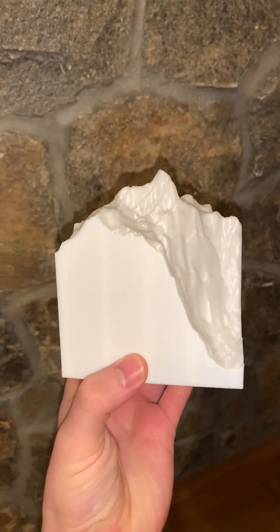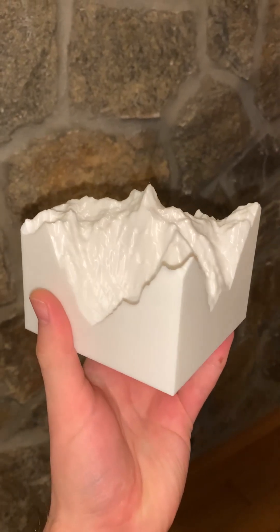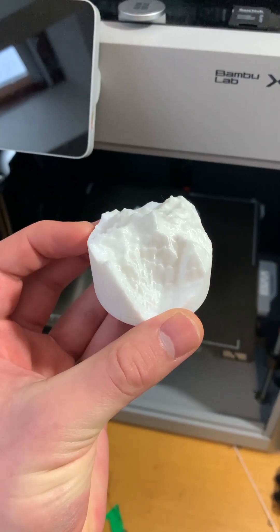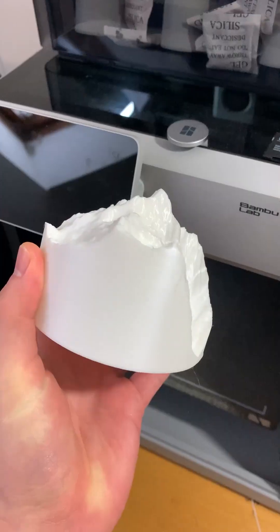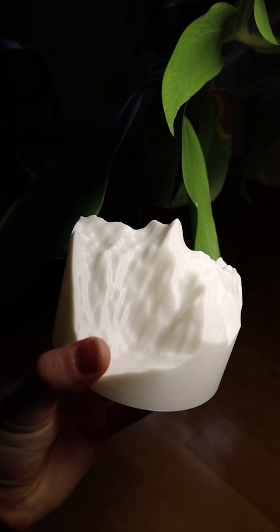The biggest challenge in this project was to smooth the models, because these topological maps are based on LiDAR data where the accuracy is around 30 meters. This results in grid-shaped artifacts if you look at the model from the top.